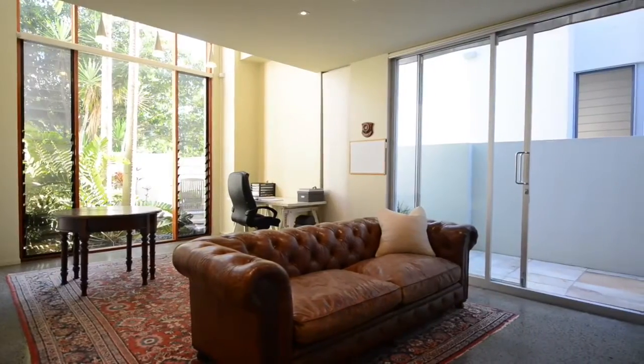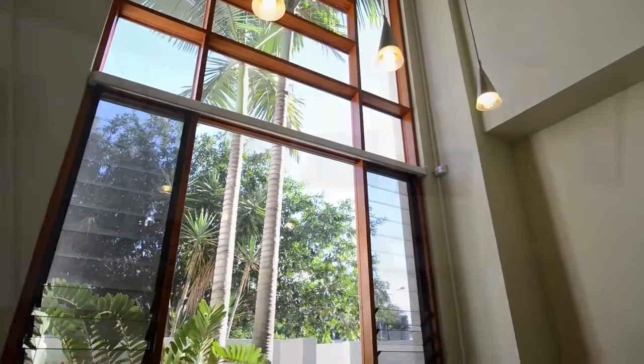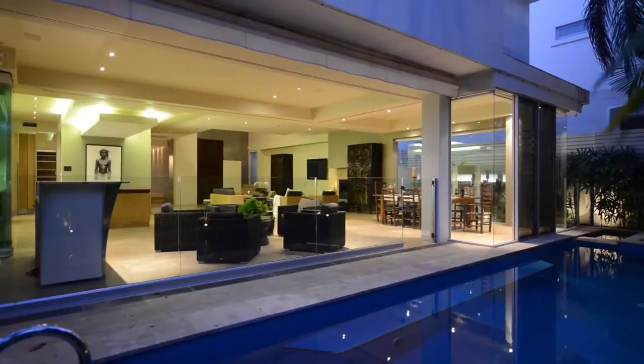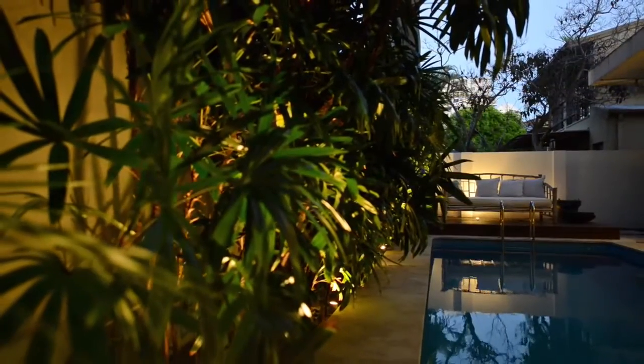Boasting a downstairs guest suite set over two levels, ideal for teenagers or visitors, with a lounge, bedroom and private bathroom, excellent storage and its own entrance. A stunning swimming pool surrounded by tropical gardens and a sun deck offers complete privacy.